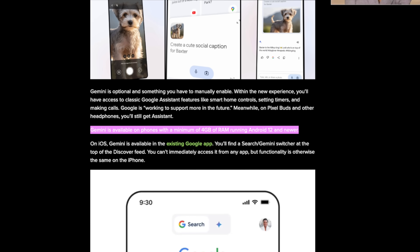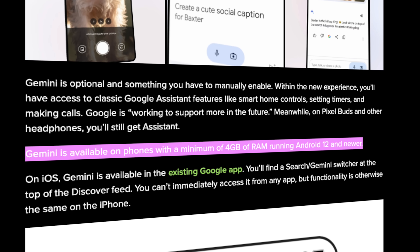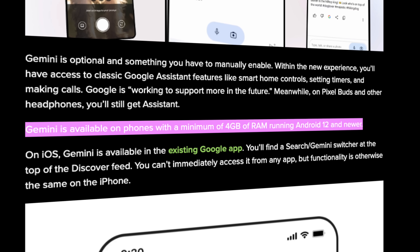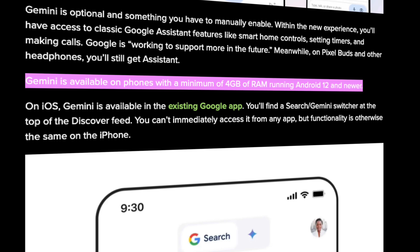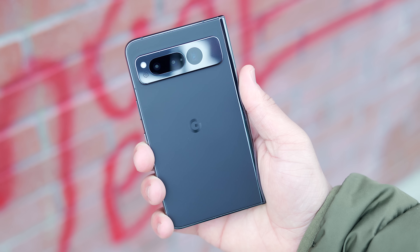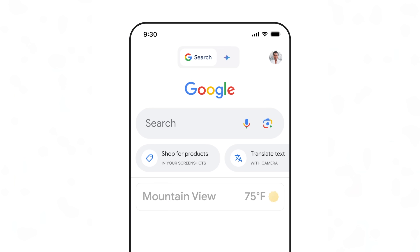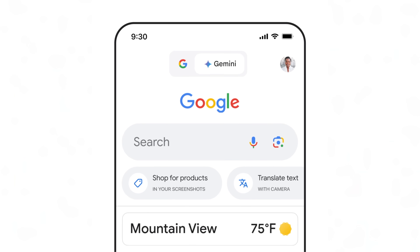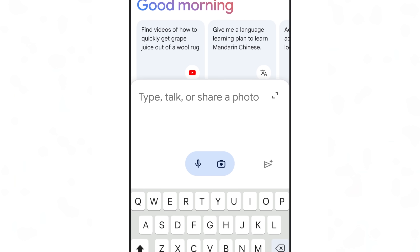Google also shared some insight into what we can expect in terms of support, and thankfully it is confirmed — devices running Android 12 and above with a minimum of 4 gigs of RAM will be able to run the mobile experience, which is awesome because I really didn't want to be left out as a Pixel Fold user. On top of that, we are getting iOS support too, integrated into the existing Google app where you can quickly switch between regular search and the Gemini machine learning model.